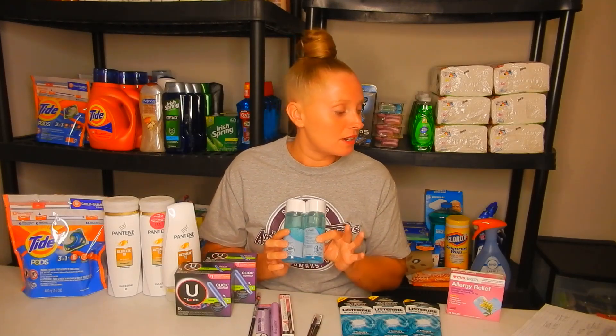The easiest cosmetics deal is the Almay — it's spend $12 and get a $4 extra buck. The cheapest item at my store is the eye makeup remover liquid at $6.59 each. Pick up two — total comes to $13.18. Use two of the $3 off one from the SmartSource insert, then a $4 off one Almay CRT expiring today, plus the $3 off $12 cosmetics CRT. Total comes down to just $0.18, but I got back the $4 extra buck, making it a $3.82 moneymaker.